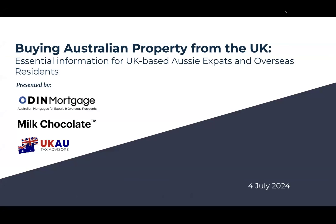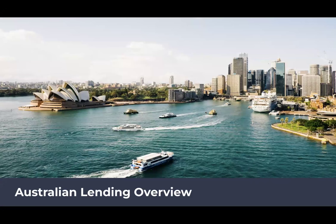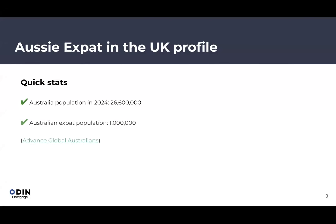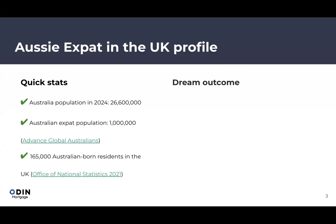Welcome to the buying Australian property from the UK webinar. I'll be going over the general Australian lending overview and some stats, but first a quick snapshot on Aussie expats in the UK. There are currently close to 27 million people in Australia's population, with around a million Aussies living around the globe. In the UK alone, based on the Office of National Statistics 2021 data, there are around 165,000 Australian-born residents.